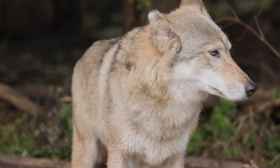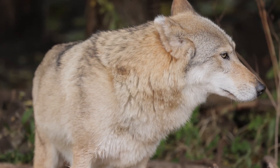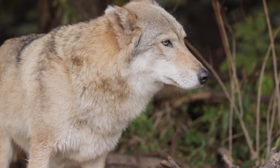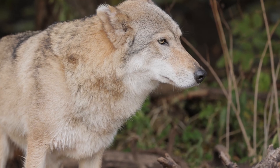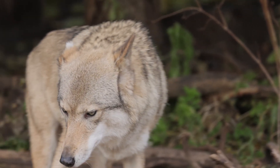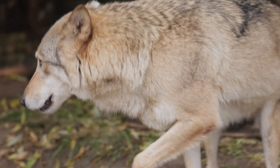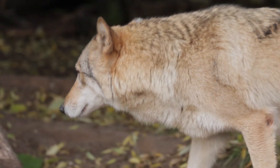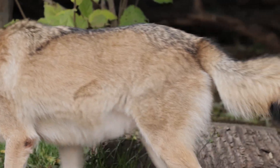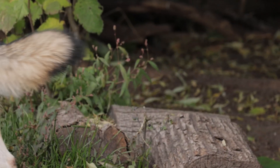Wolves have thick fur coats that protect them from harsh weather. Their fur consists of a dense undercoat for insulation and a coarser outer layer to repel moisture and wind. Wolves have large padded paws that act like snowshoes, distributing their weight and helping them move efficiently across snow and rough terrain.